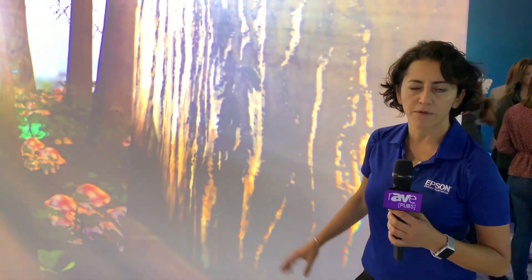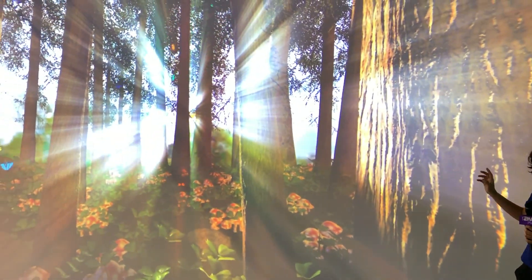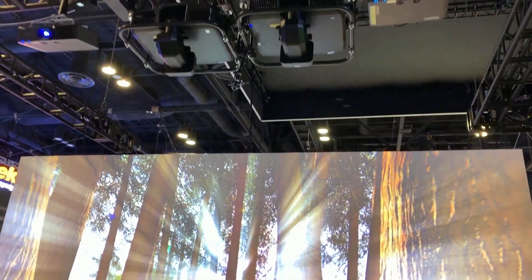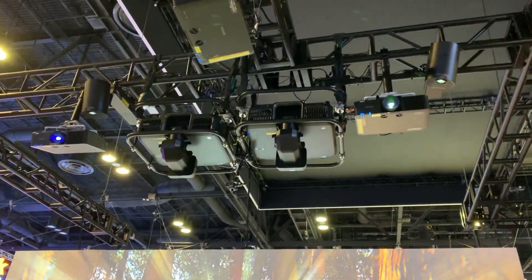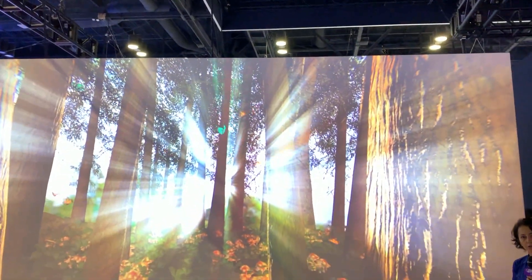Now I want to showcase how you can use projectors in a simple way to create an engaging and immersive environment. We are using two of our Pro-L series stacked to create an image of 11 by 19. This is just a regular wall with some vinyl covering and with the creative community that supports projectors and creates engaging content.